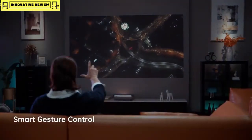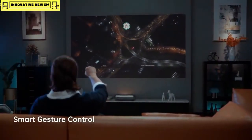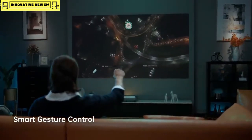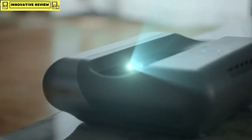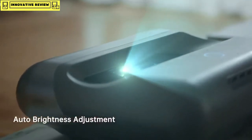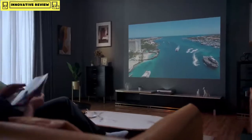With simple gestures, you can easily control the volume or speed. Not impressed yet? The O1 Pro's AI back camera auto-adjusts the brightness, enabling the best image projection even under strong light.